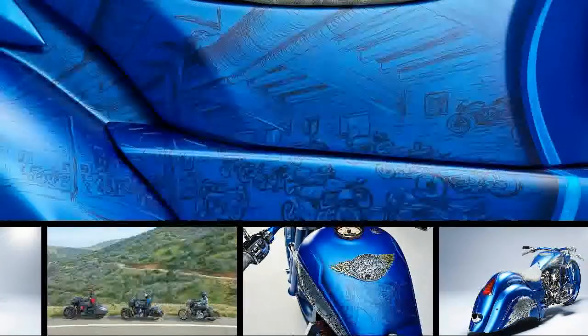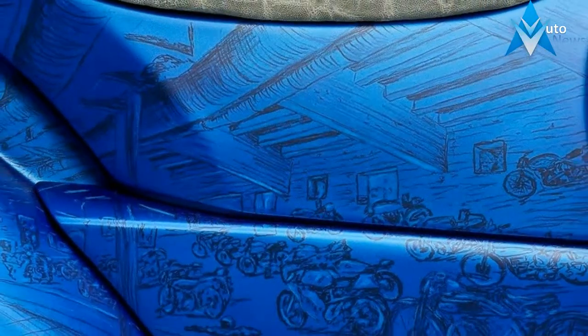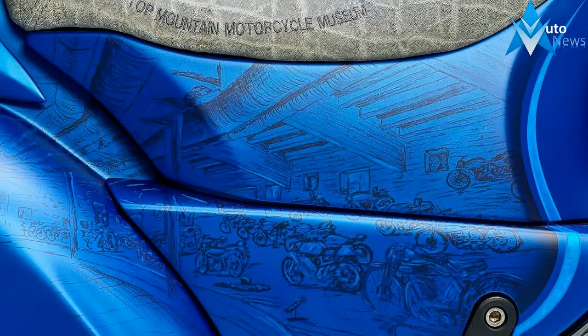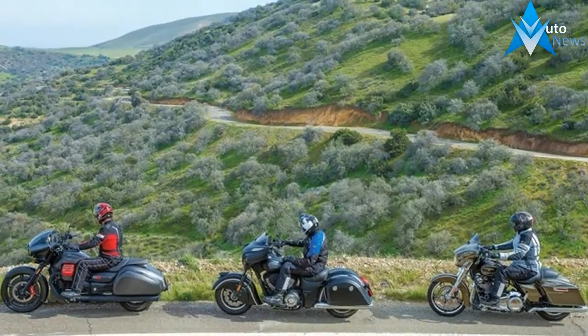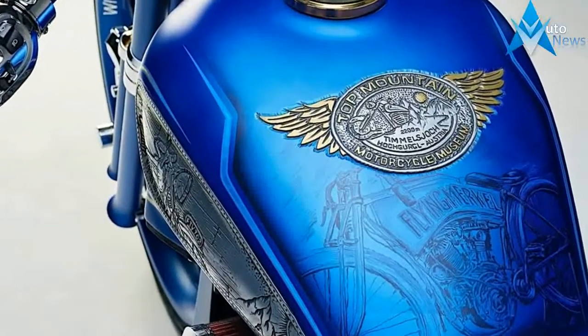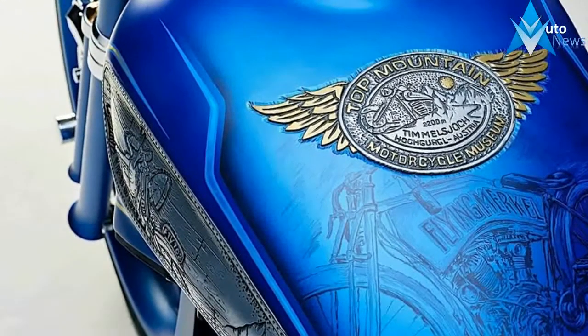If you ever thought Indian motorcycles are not suitable for extreme custom builds, just gauge your eyes over this bike and reconsider your thoughts. Marcus said he built the bike for the owner of the mentioned museum, Attila Shiba, who is also the owner of the Top Mountain Hotel, the highest hotel in Europe, and the bike is being said to be fully certified for street use despite its exquisite looks.